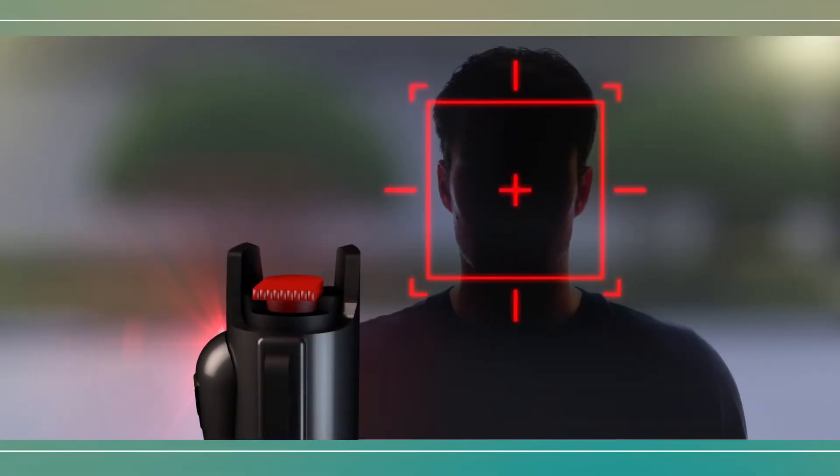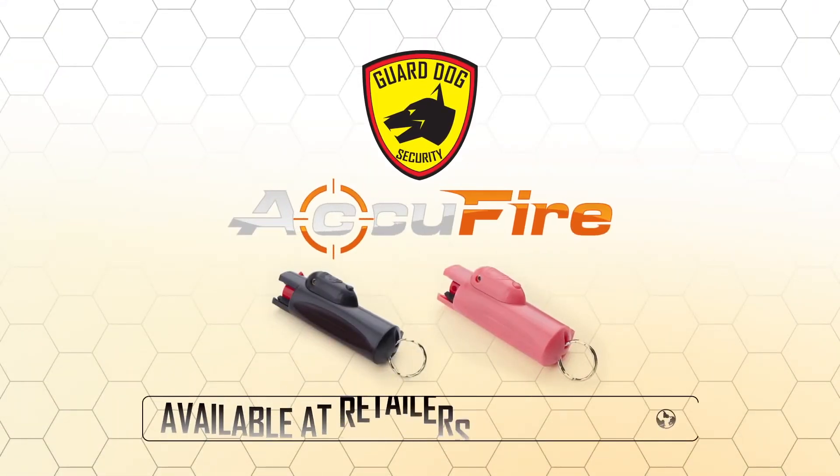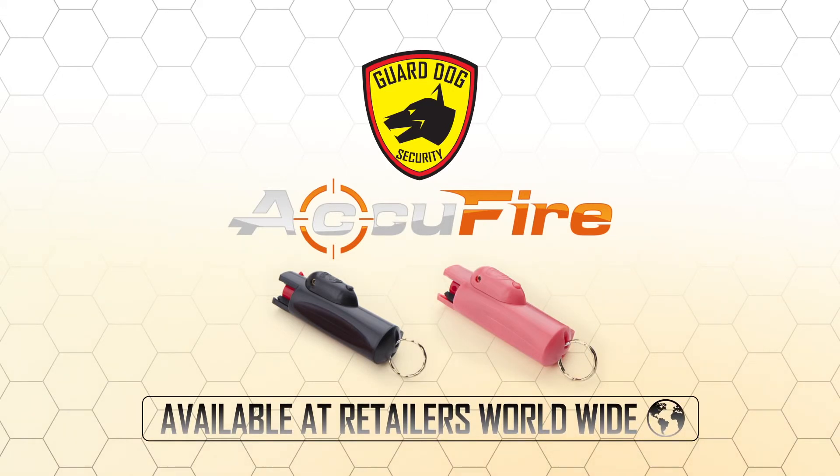Bridge the gap between uncertainty and confidence. Be prepared, be empowered with the revolutionary GuardDog AccuFyre pepper spray, available at retailers worldwide.